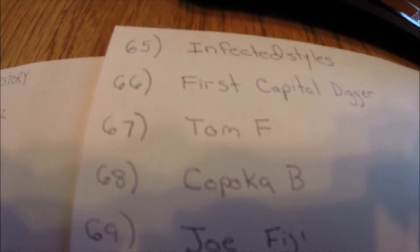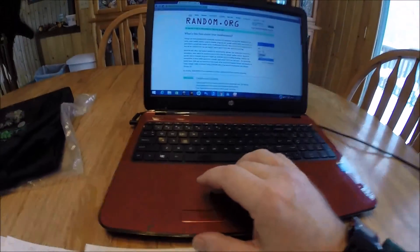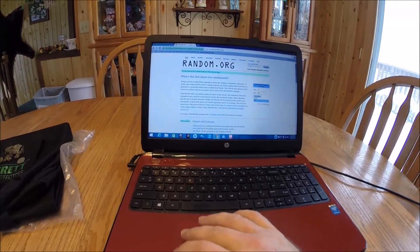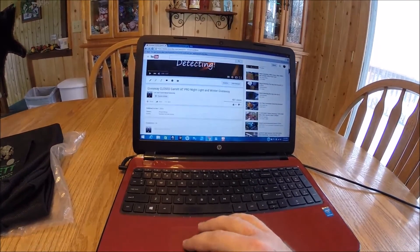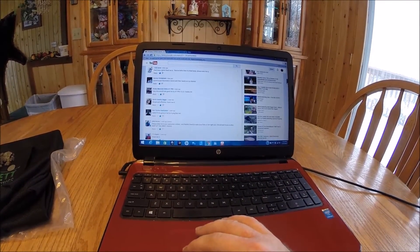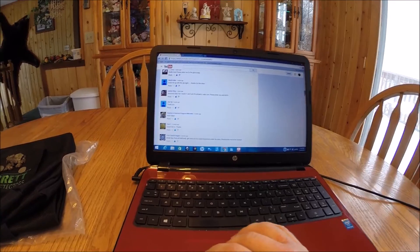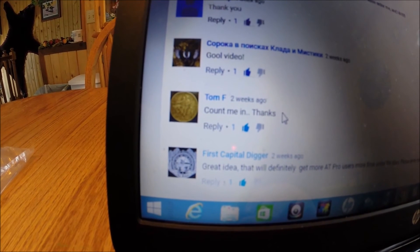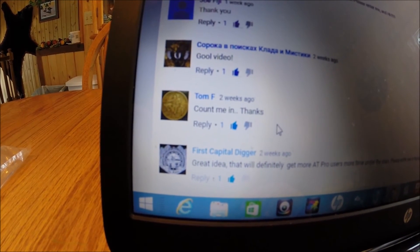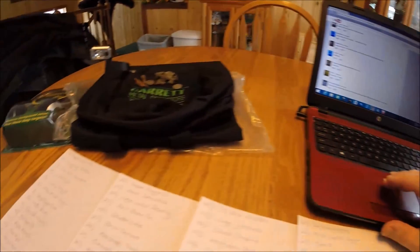Coming back over to the list — Tom F., you're the winner of our giveaway. If you could please PM me your information. We'll get a close up of Tom F.'s comment here. There it is right there: Tom F., 'count me in.' So Tom F., if you could private message me your information, we will get that prize package out to you.